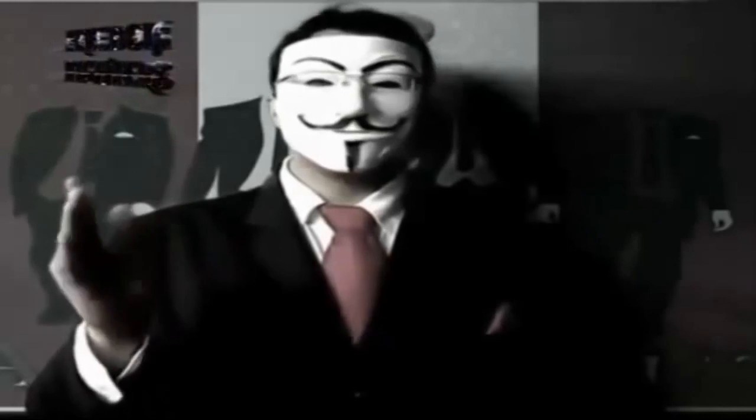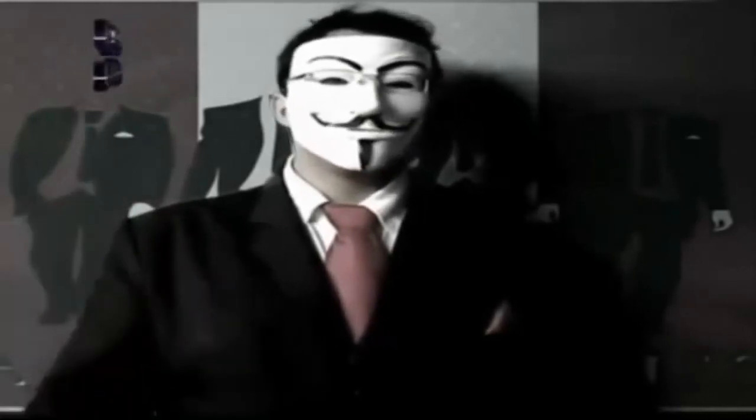Greetings world. We are anonymous. In latest news.